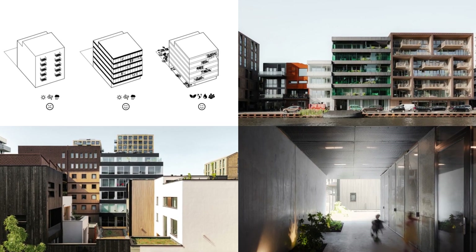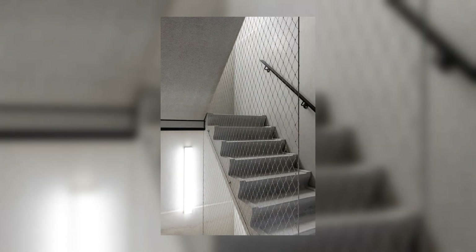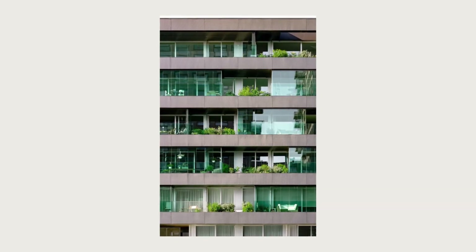Through the roof, rainwater is collected, stored, and reused for garden irrigation, reducing the pressure of excess rainwater on the sewage system. The five-story building accommodates twelve apartments and a communal green courtyard with bicycle storage on the ground floor.